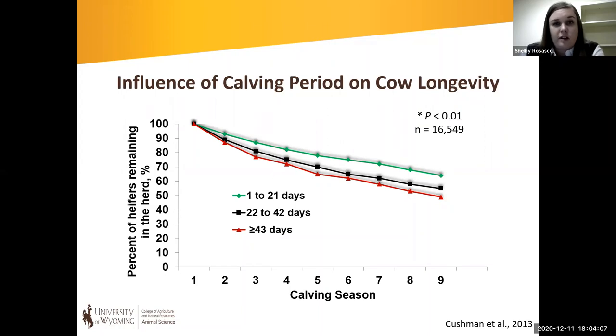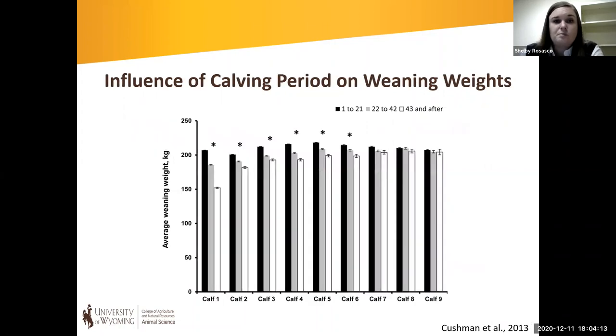This increased longevity can be really beneficial for a producer — fewer animals falling out of the herd means they're able to recoup development costs and provide a positive return. When we look at average weaning weights, animals that calved in the first 21 days show increased average weaning weight over six calves compared to heifers that calved later. This equates to those animals weaning roughly three-quarters of a calf more over their lifetime, which has a huge production and economic advantage.